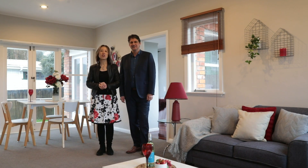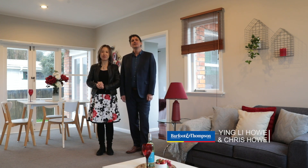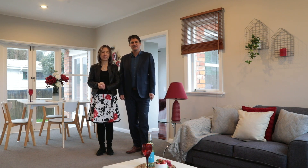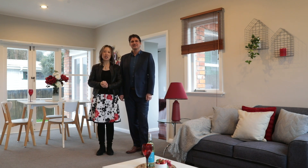Hello, welcome to 35 Silway Road. I'm Ying Li Hao and this is Chris Hao. This is a classic brick bungalow — a perennial favourite and what a great way to invest in your family's future. It has a lot of character and charm. Shall we take a look?